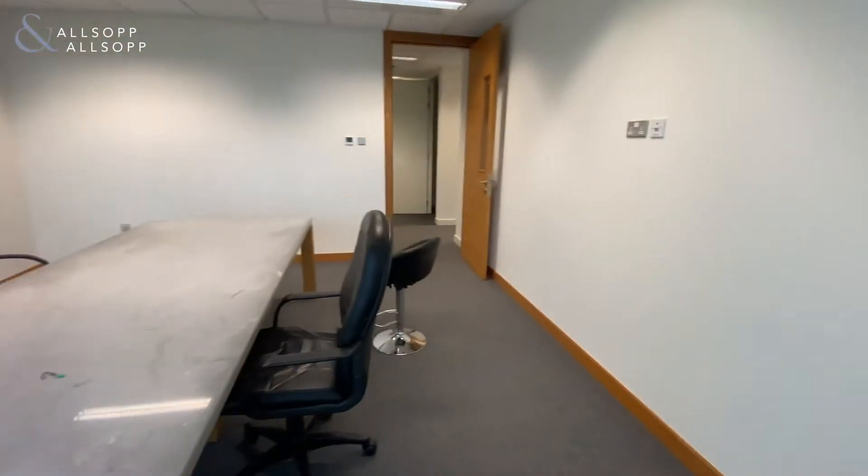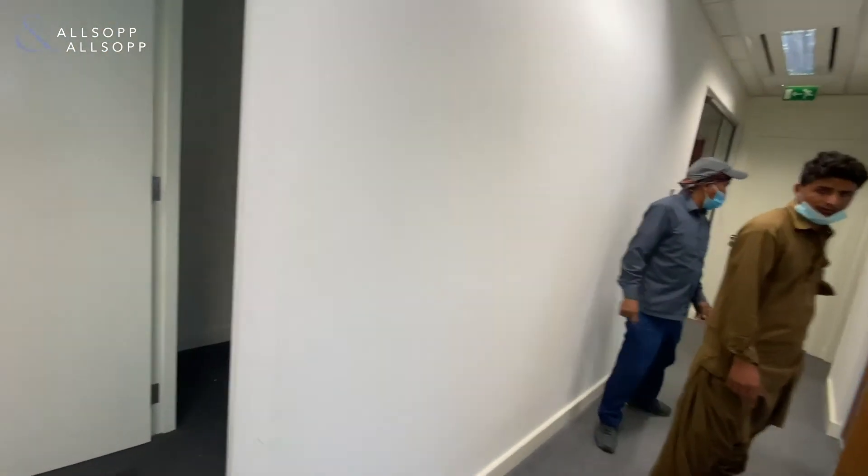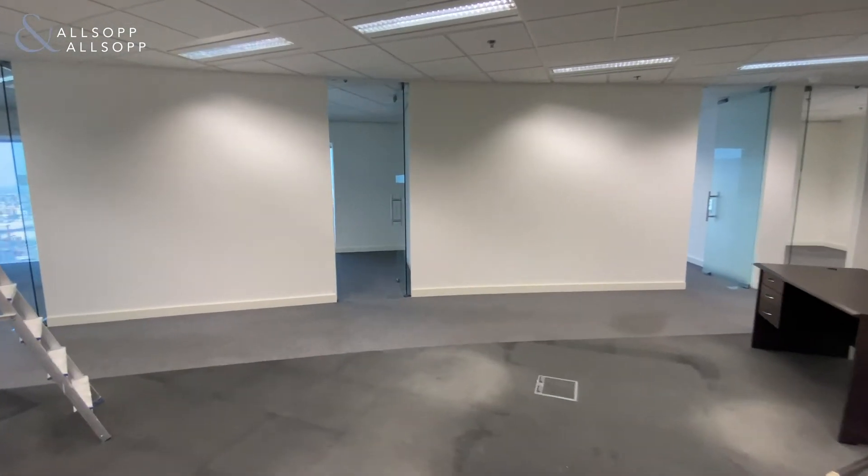If this property is of interest to you, please contact myself Gary Stevenson on 058 549 7797 and I'll be more than happy to deal with your inquiry.